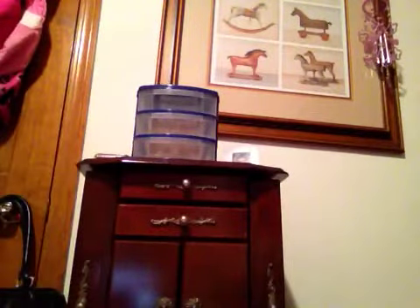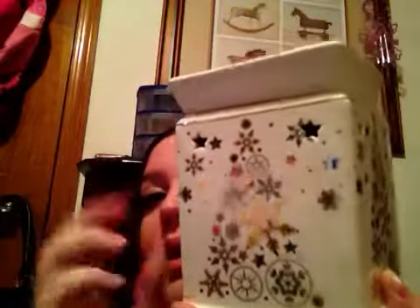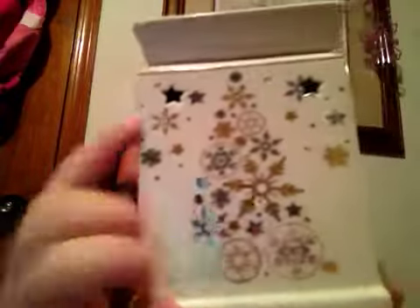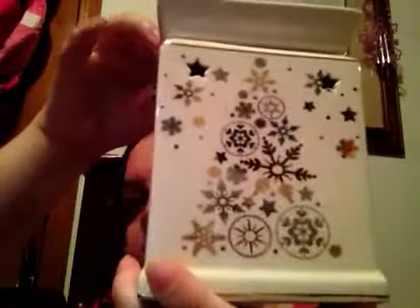And then I got a Christmas warmer and it's called Winter Wonderland. Here it is — look at how beautiful it is. The dish is pretty big, and that's what the dish looks like. But there's the warmer. Very beautiful. I love the stars for the holes, but it's just a Christmas tree. Very gorgeous.